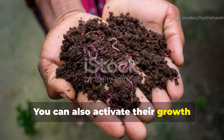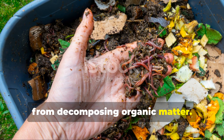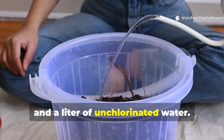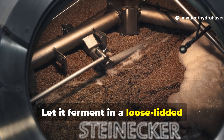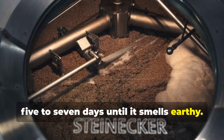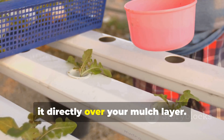You can also activate their growth using a natural microbe inoculant made from decomposing organic matter. Mix 1 cup of aged compost, a tablespoon of molasses, and a liter of unchlorinated water. Let it ferment in a loose-lidded container for 5 to 7 days until it smells earthy. Then dilute it with 10 parts water and pour it directly over your mulch layer.